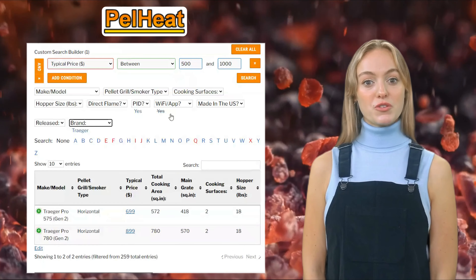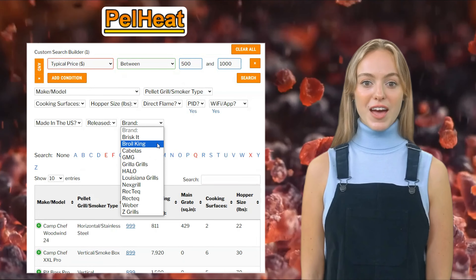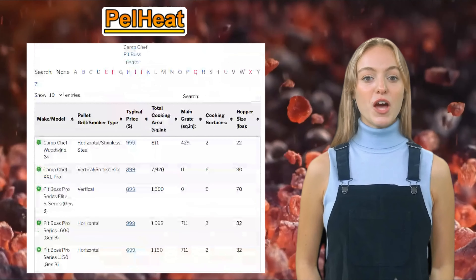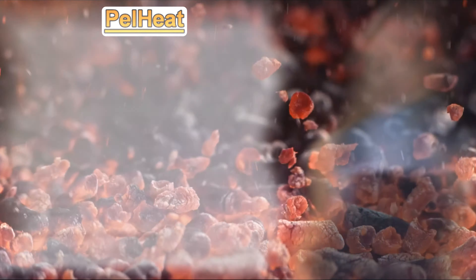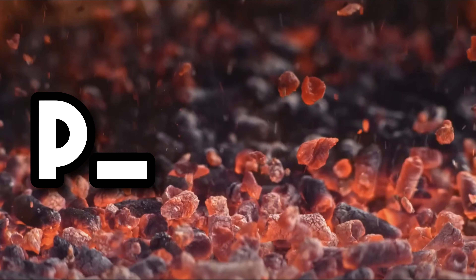Let's look for a horizontal pellet grill with PID temperature control technology and Wi-Fi app support. Then let's further narrow down the results to only show models from Traeger, Pit Boss, Camp Chef, and Weber. There, within just a few seconds, you can save yourself several hours of work researching for your next pellet grill or pellet smoker. To play around with the Pellet Heat database yourself, just Google pellet heat.